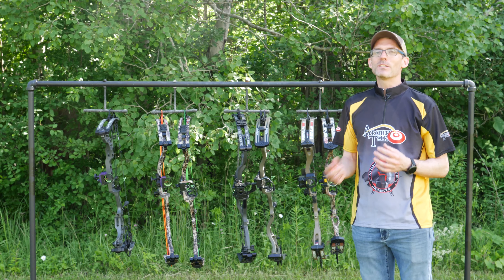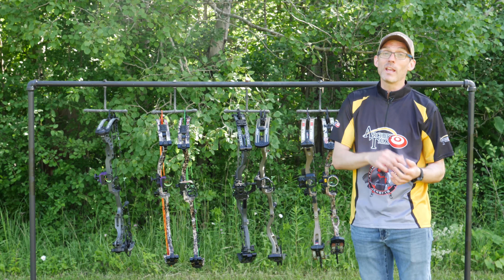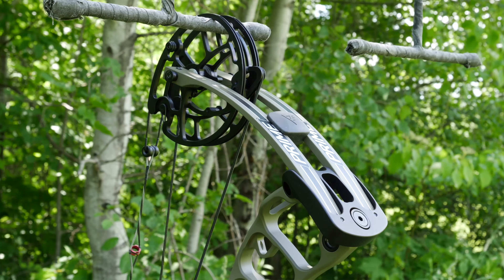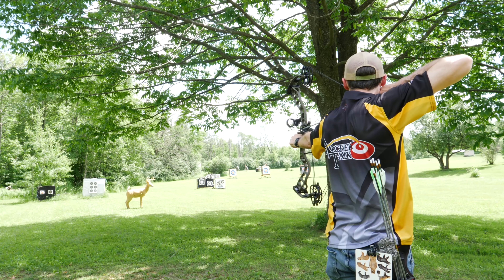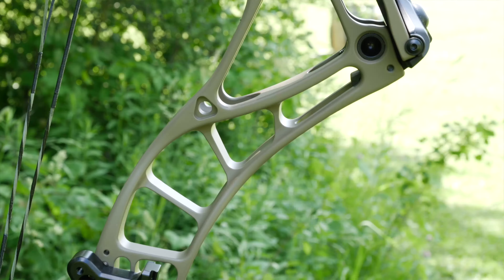The next category is fit and finish, and since these are all flagship-level bows I was expecting excellent quality — and I was not disappointed. If I had to pick a winner, I'm going to go with the Prime Logic CT3. Prime's fit and finish is as good as anyone's in the industry, and the new morel color on the riser and limbs of the CT3 is stunning in person. The Bowtech Realm SR6, Hoyt Helix Ultra, and Matthews Vertix also provide exceptional fit and finish, and the Realm family of bows just looks awesome, especially with the flat dark earth riser.